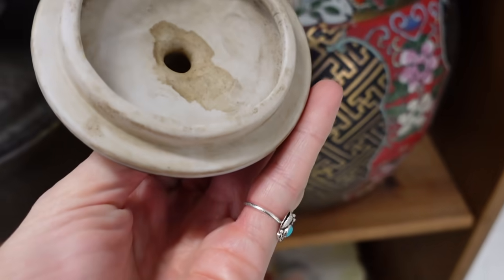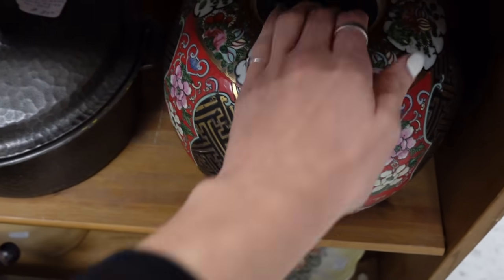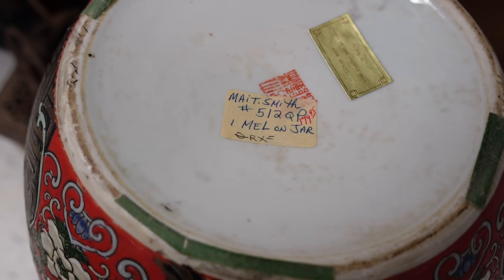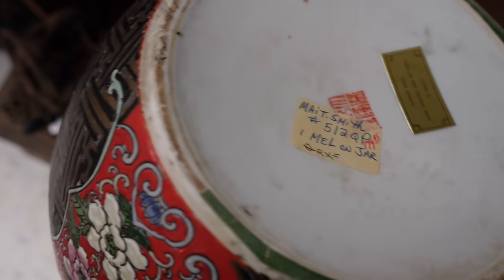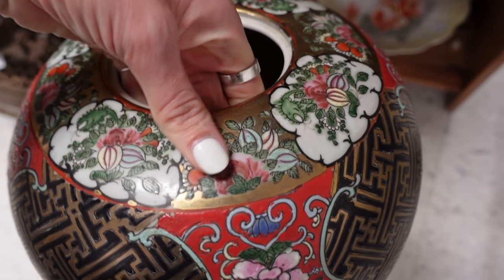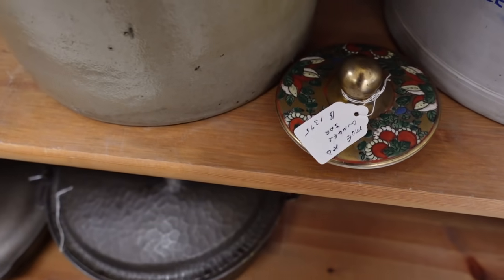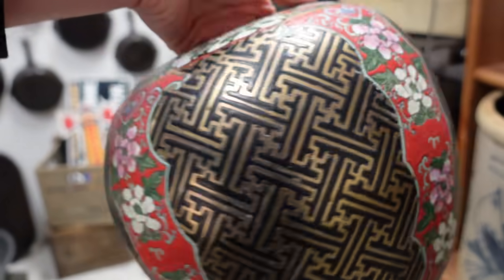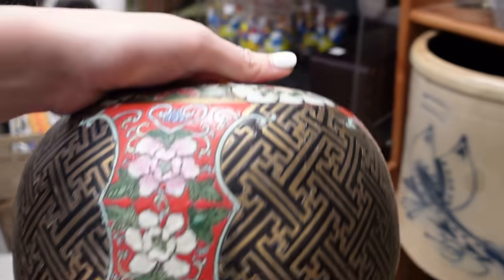We've got a ginger jar. Let's see what it says on the bottom. This actually looks like it might have some age to it. It's a Taiwan body, hand painted and fired. Maybe not. Looks like they had a price of $1.79 on that. It is pretty nice, and it's only $13.95. I feel like we could do $13.95 on that.